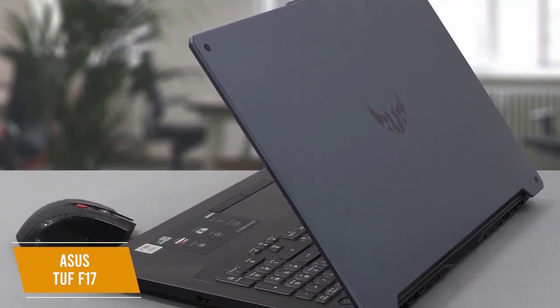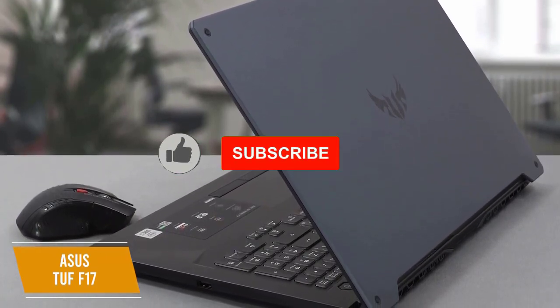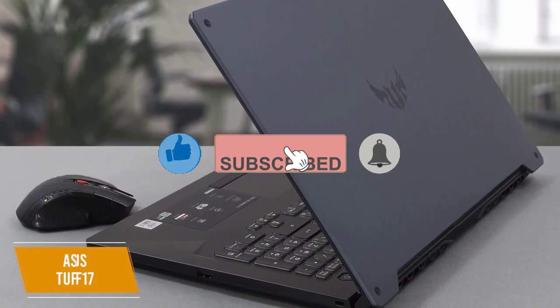The ASUS TUF F17 is the best 17-inch gaming laptop for under $1,000, with a large full-HD display, solid refresh rate, and a build that meets strict durability standards, putting it in a unique class of gaming laptop suited for taking on your own awesome adventures.